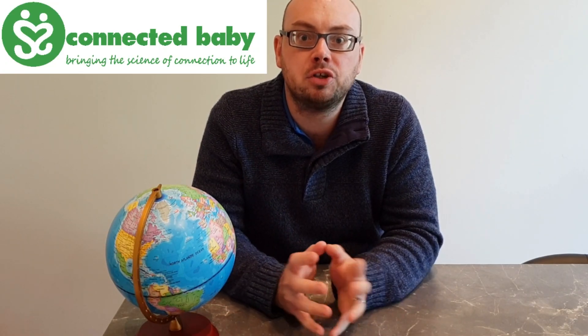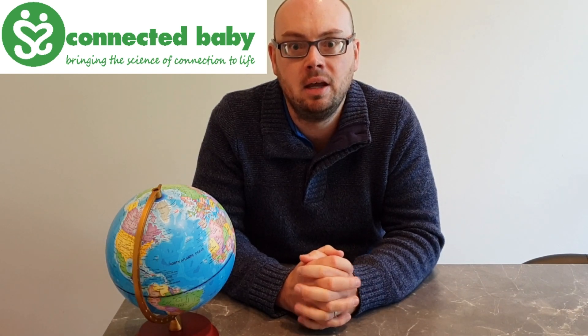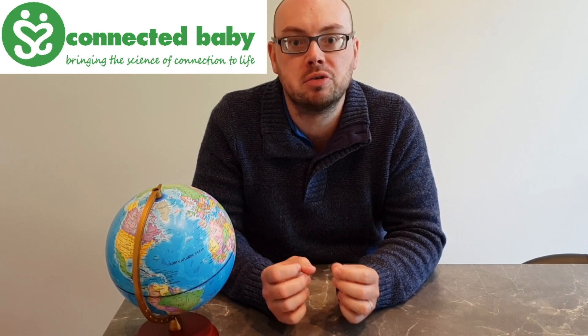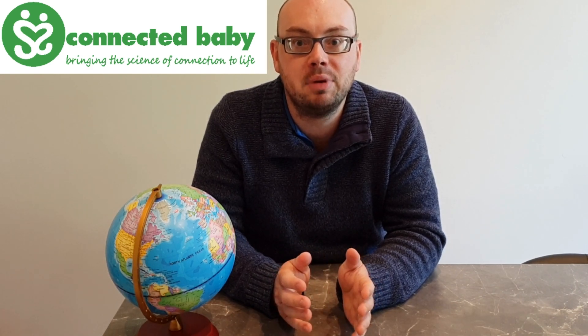My partners for this week, Connected Baby, were born from the vision of Dr Suzanne Zee Dyke. She believes that everybody deserves to share in the discoveries that scientists are making about the importance of relationships. Connected Baby bring that science to life. Their new children's book, The Little Iceberg, tells a story about an iceberg with a secret.